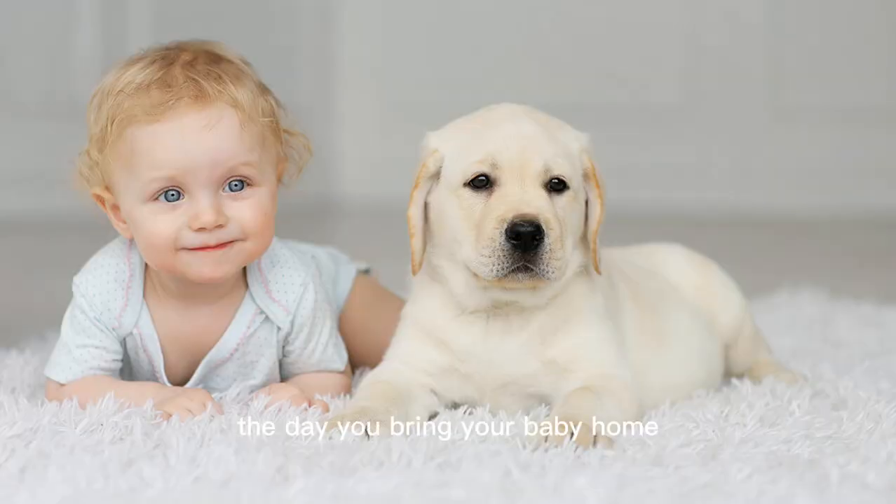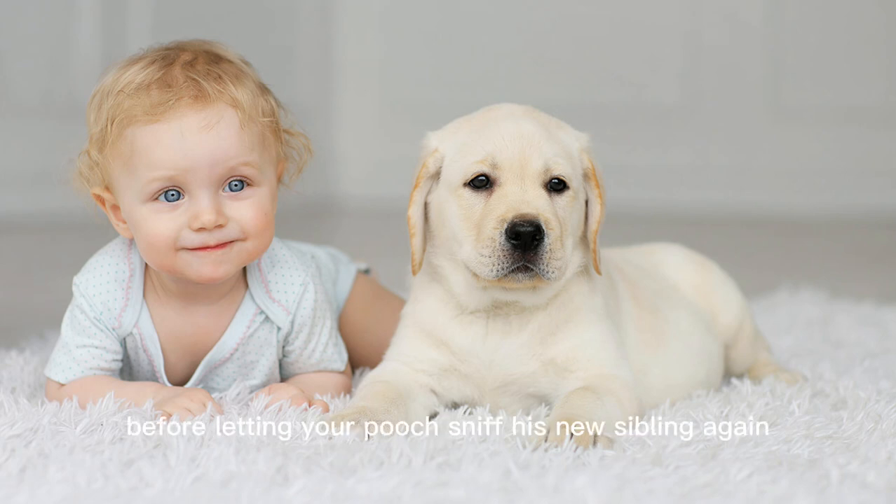The Day You Bring Your Baby Home. Here come the wiggles. Your dog missed you a lot, but what he doesn't realize is that you are carrying precious cargo. Make sure you have your partner hold your baby while you greet your other baby. Wait until your dog has calmed down before letting your pooch sniff his new sibling.